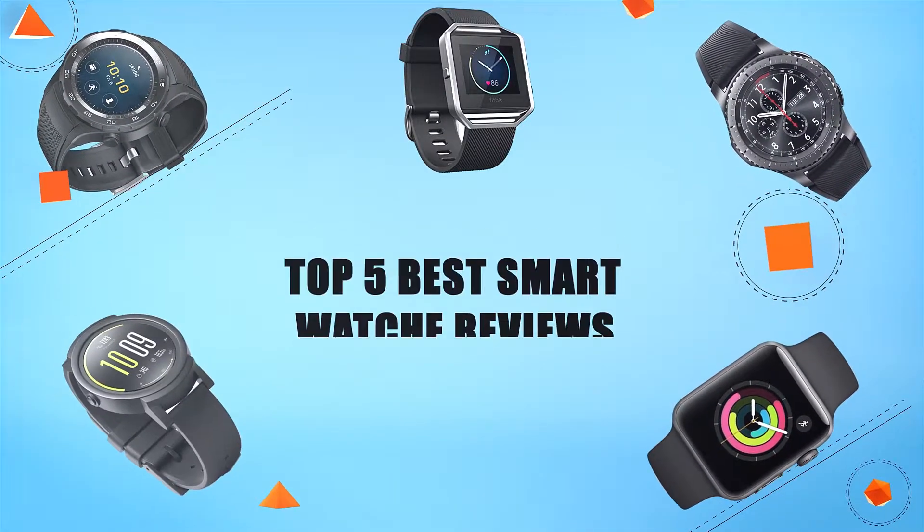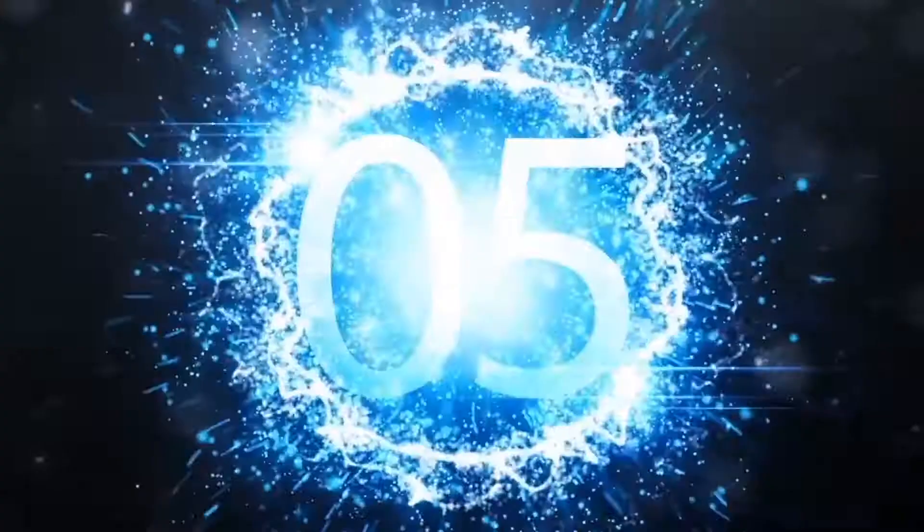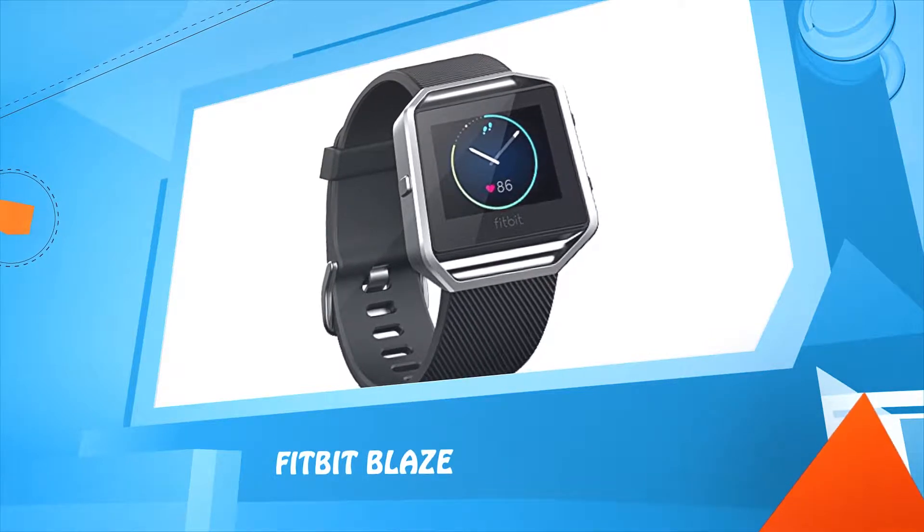Hello everyone, welcome to Review Infinite, the best product review channel on YouTube. Today we're here again with another list of five best products on the market. These reviews are based on thousands of customer reviews and positive ratings. Let's make a list of the best products in this video: top five best smartwatch reviews.